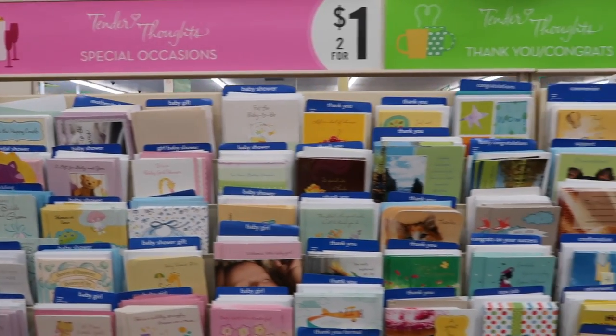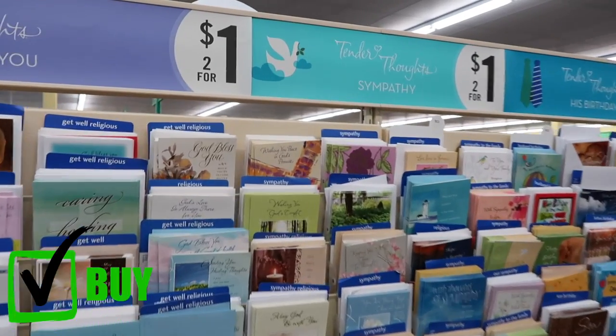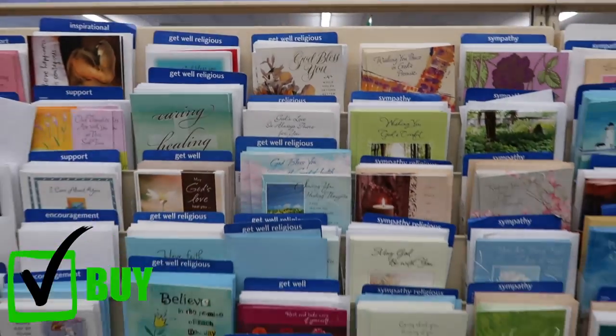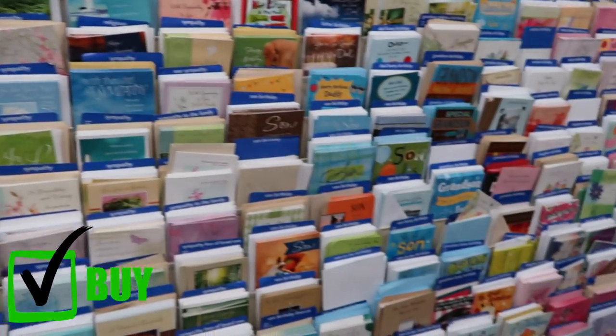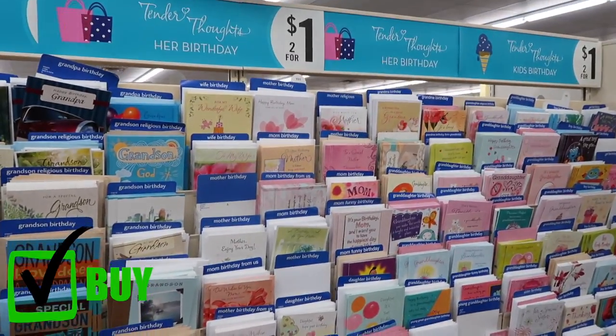Cards are one of the things you should always buy at a dollar store. They're only a dollar here, and often they do two for one, so only 50 cents. If you buy cards anywhere else, they're three to four dollars — I've seen them as much as seven or eight bucks — so this is a way better deal.